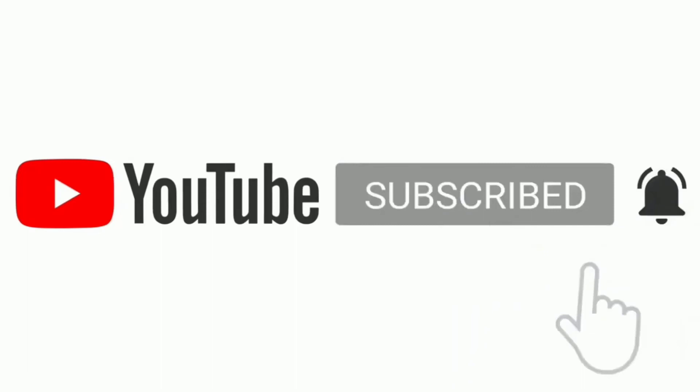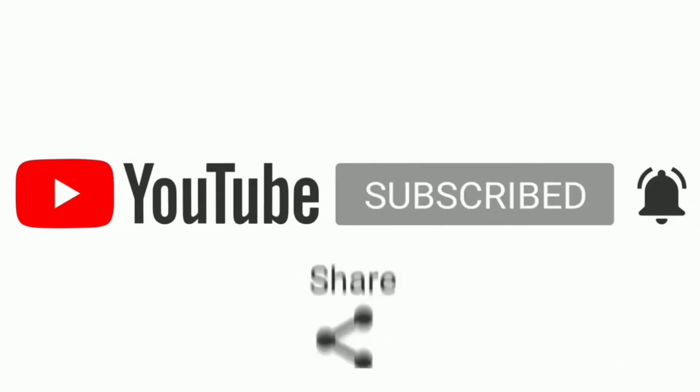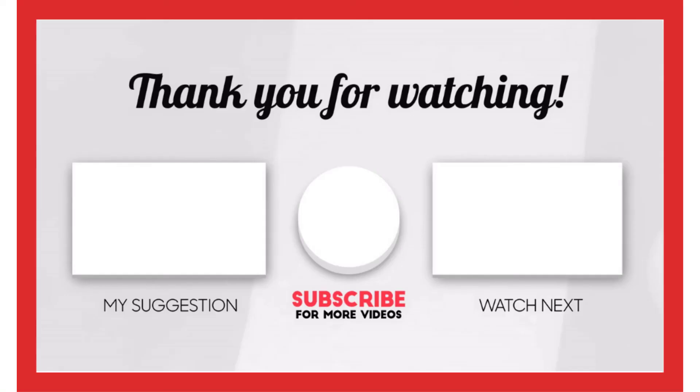That's all from my end. I make helpful videos daily, so do subscribe to my channel. If you need more information or want to know the product price, check out the description. For any kind of problem, please comment below. Stay updated with our products as it will make your life much easier.